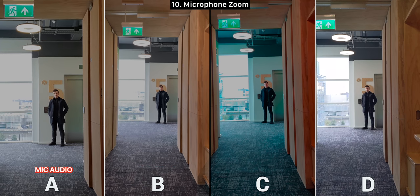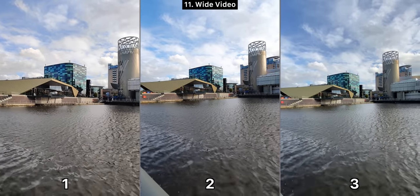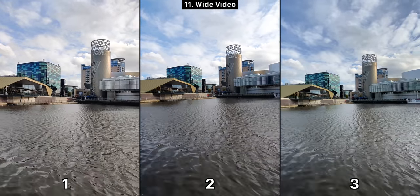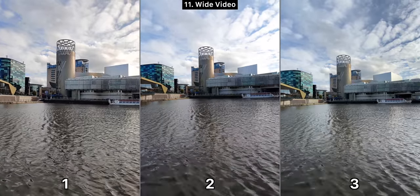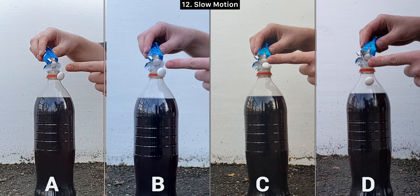Moving on to video taken with the wide angle module — we're using numbers again since the Pixel 4 does not have a wide angle lens. Number one is quite soft so definitely not one. Two and three are very similar, but three is a bit sharper and also manages to keep the clouds perfectly exposed while two blows them out entirely towards the end, so definitely three for me.